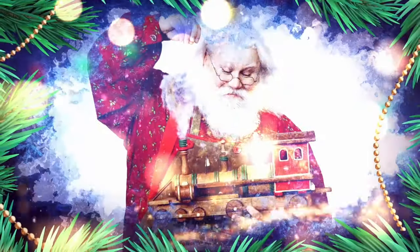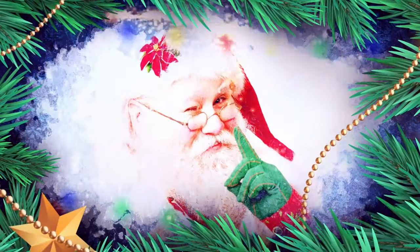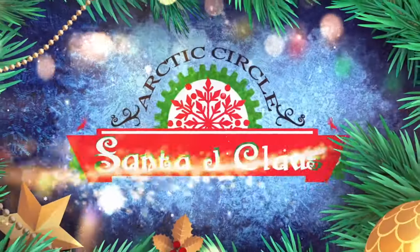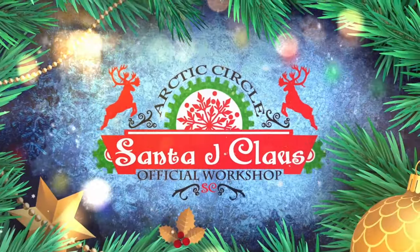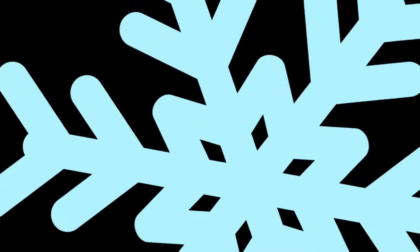Hello there friends and welcome to the official YouTube channel for Santa J Claus. Be sure to subscribe for new content and comment below to introduce yourself. May the magic of Christmas brighten your days all year long!